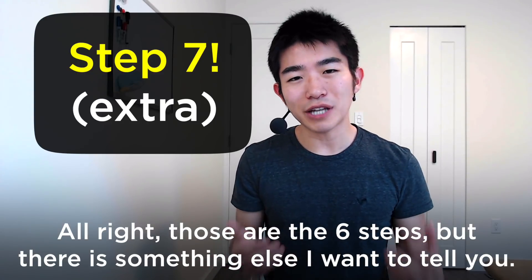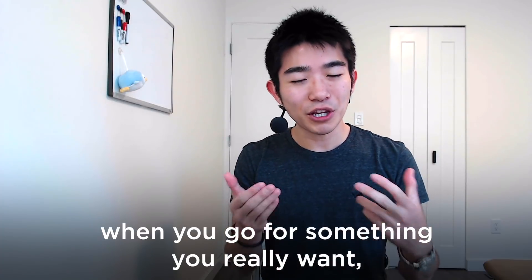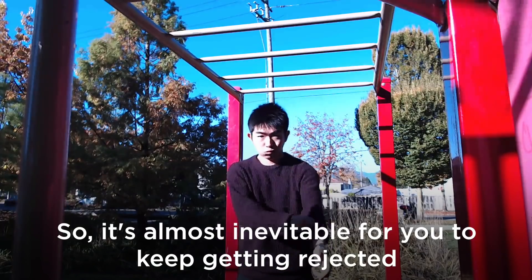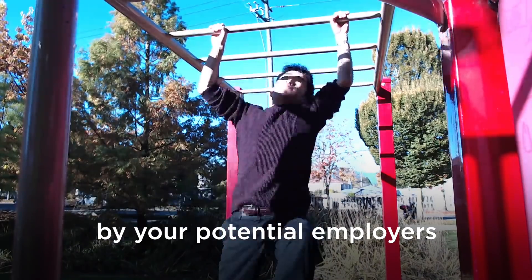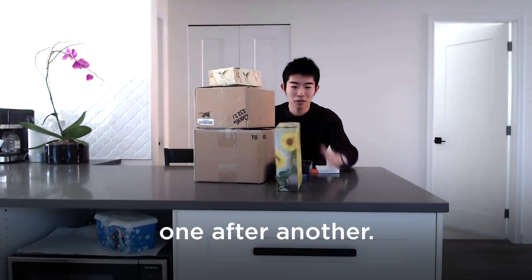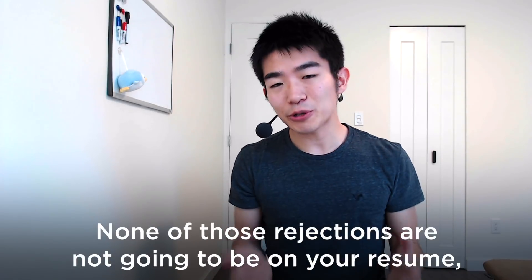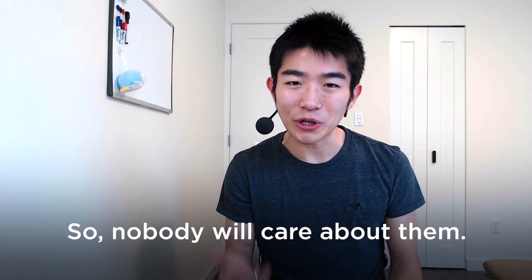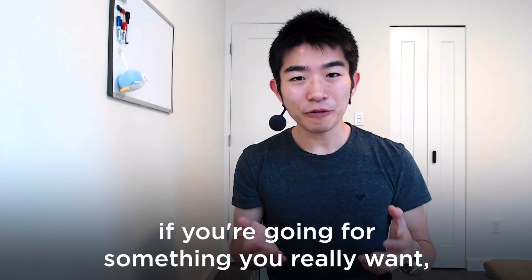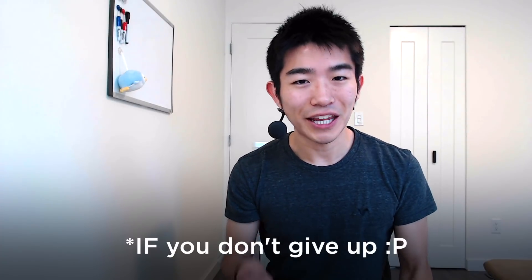Those are the six steps, but there's something else I want to say. Whether you're applying for a job, trying to start a business, or looking for a partner — when you go for something you really want, the process can be really hard and discouraging. It's almost inevitable that you'll keep getting rejected. But nobody cares about the things that didn't work out — none of those rejections will be on your resume. The only thing that matters is what you get in the end. So if you're going for something you really want right now and it's hard, keep going — because eventually you'll get there if you don't give up.